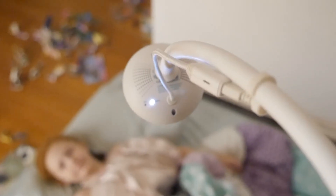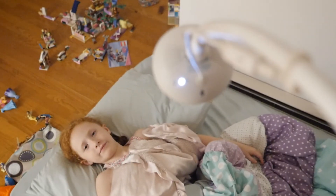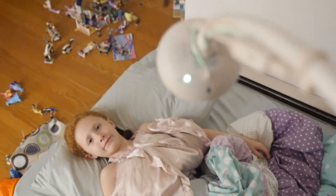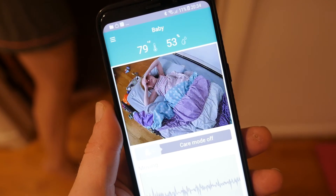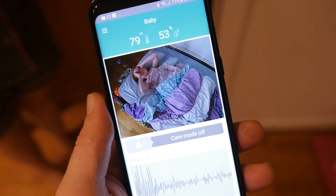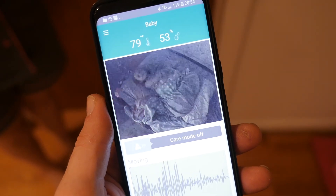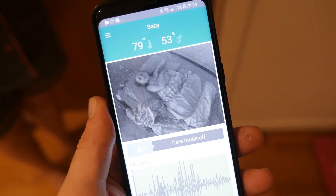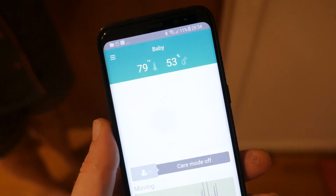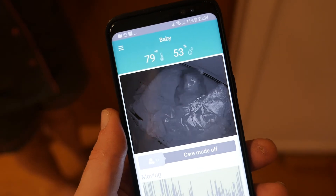So does it perform as advertised? Well, I currently don't have any babies in the house, but my two daughters were more than delighted to be part of the testing process. I set the camera over one of their beds to record during the night. The overall video quality when the lights were on was pretty good, but the infrared sensor with its built-in infrared LED does a great job at recording in the dark. As all other infrared cameras do, the video records in black and white, but you'll be able to see your children perfectly even when the room is pitch black.